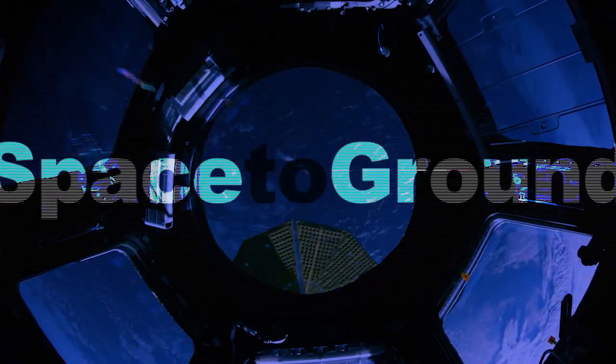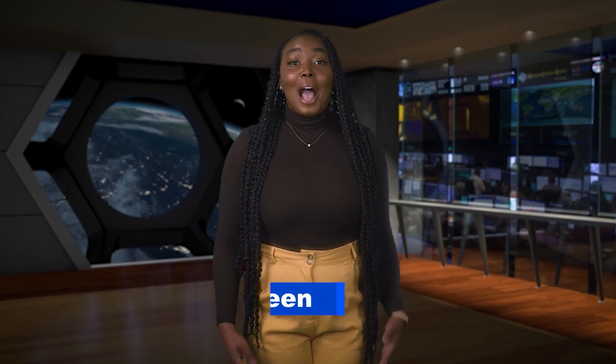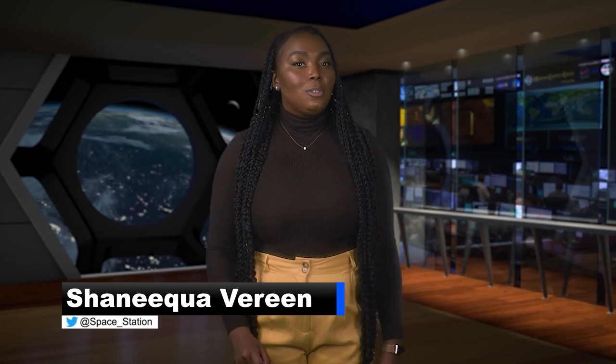Houston Station on Space to Ground. Welcome to Space to Ground. I'm Shaniqua Vereen. The seven members of Expedition 66 kept a busy pace of science all through January, and February is looking to be just as packed.